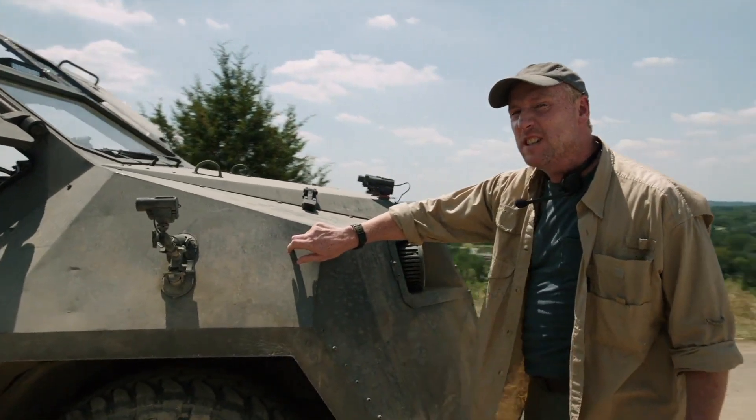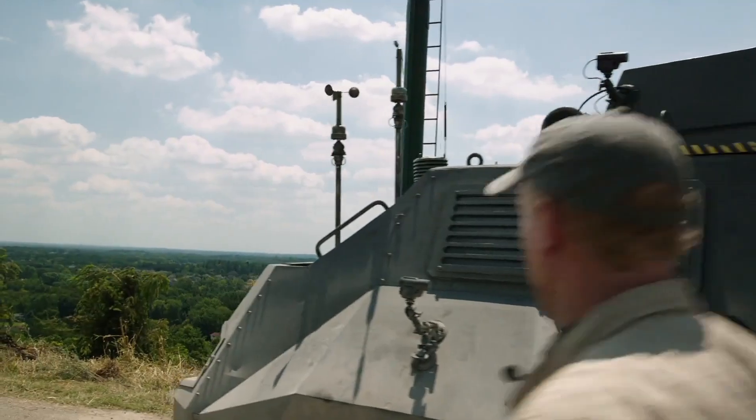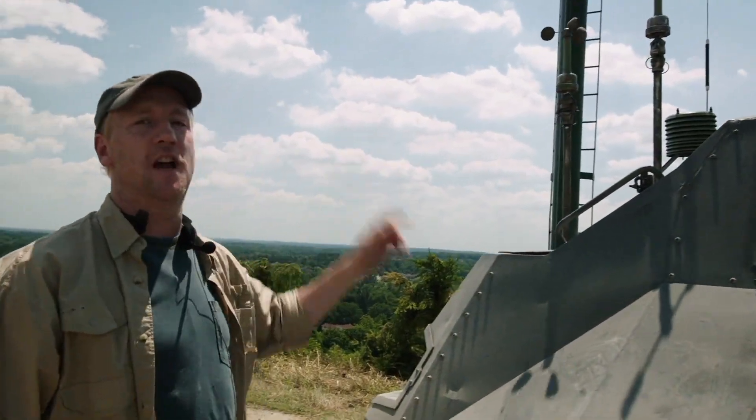Four-millimeter solid steel armor. Now, back here, we have a mini weather center, complete with an anemometer, humidity sensor, and potentiometer.